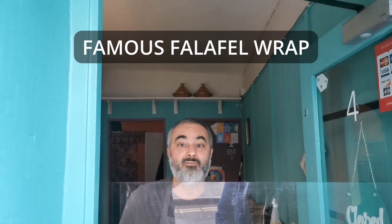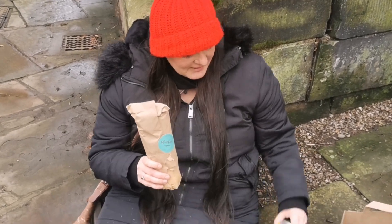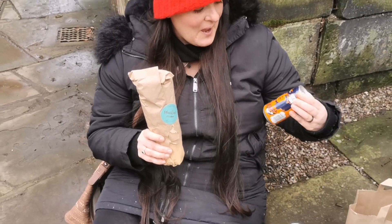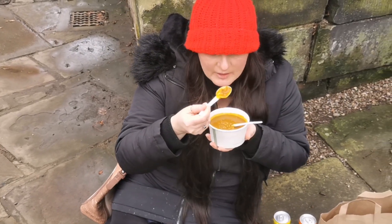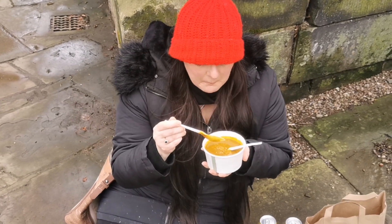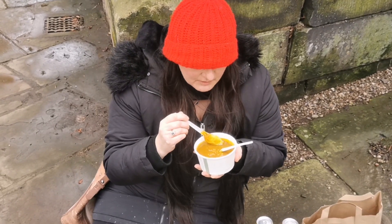I'm going to eat a famous falafel wrap with PlantKind. I hope you're going to enjoy it. We're so excited. Thank you so much. PlantKind — it's a wrap. We have lemony lemonade and Gingerella ginger ale. We got this extra to try. Oh, that's lovely. That's so nice.